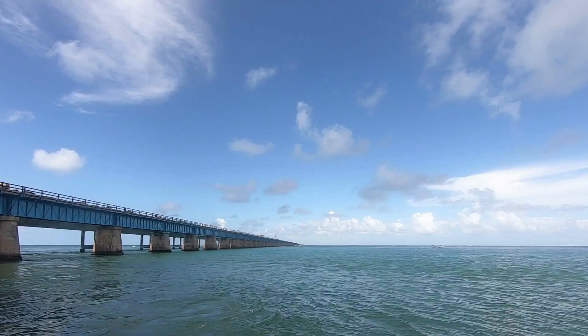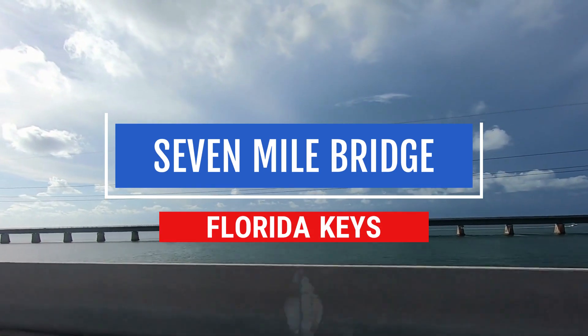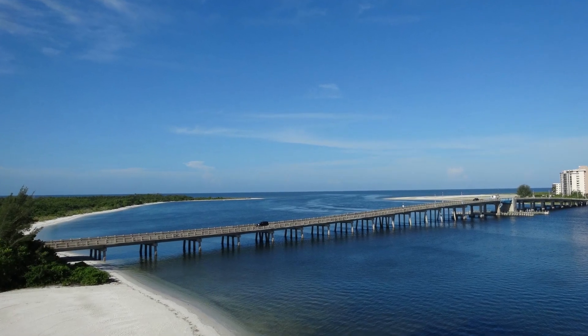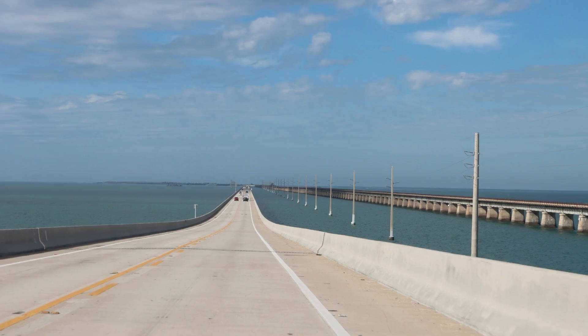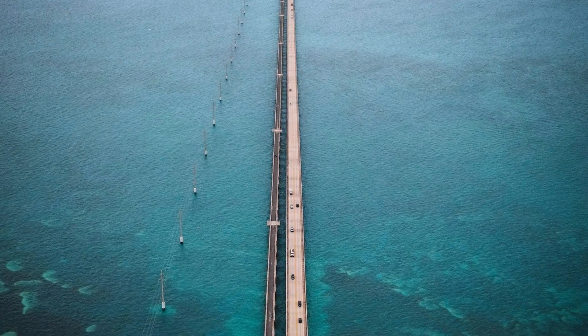The Seven Mile Bridge is a bridge in the Florida Keys in Monroe County, Florida. It links Little Duck Key in the Lower Keys to Knight's Key in the Middle Keys. It is also a portion of the Overseas Highway in the Keys, which is part of the 2,369-mile or 3,813-kilometer US Route 1.